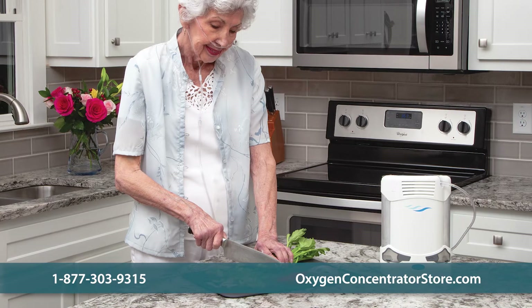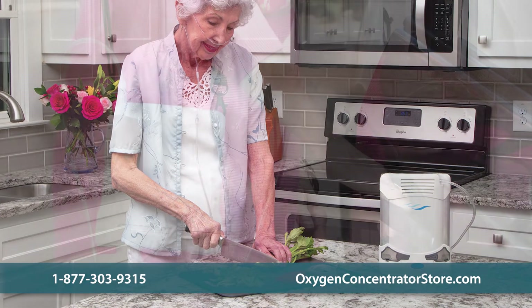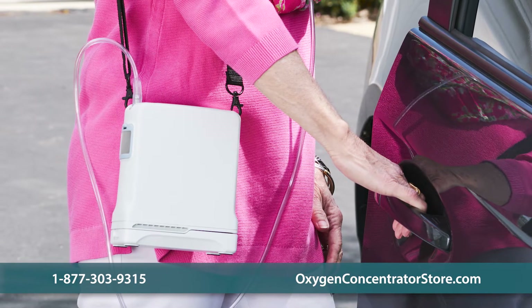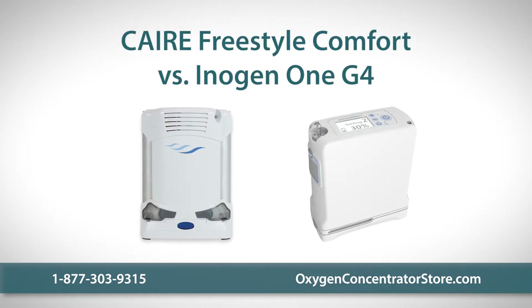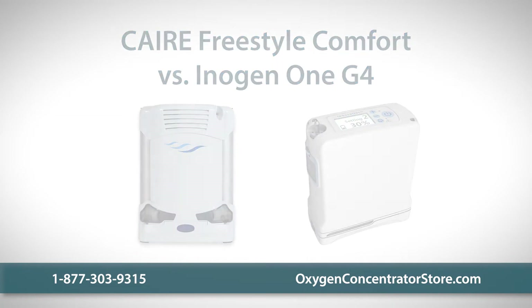Deciding on a portable oxygen concentrator can feel tricky since many similar units are on the market. If you're considering a POC and looking for one that's lightweight and easy to travel with, two units to consider are the Inogen One G4 and the CAIRE Freestyle Comfort. Let's compare these two units to see which one suits your needs.